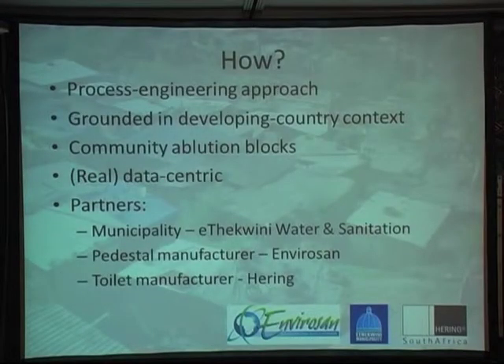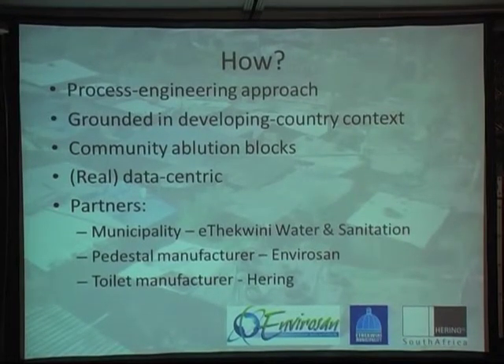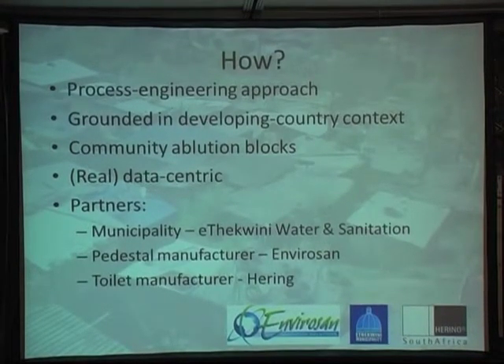So what's our approach at UKZN? In common with all the other grantees, we're taking a process engineering approach. A lot of our work has been very much at the front end — asking what design data do we need to produce a viable toilet system. In our case, a lot of the focus has been on: can we characterize the human excreta streams going into this toilet, and can we produce data that doesn't really exist at the moment for the process we're trying to design?